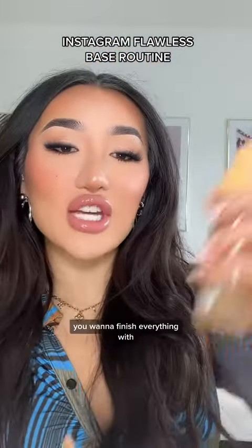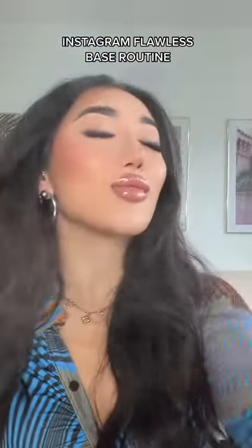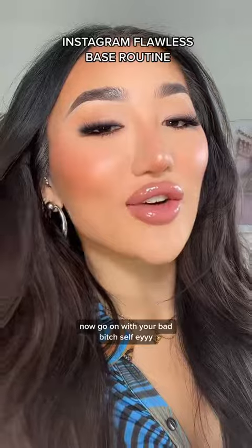Here is the final look. You want to finish everything with your favourite setting spray. Now go on with your bad self!